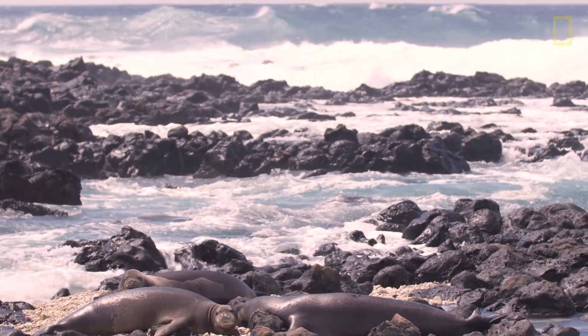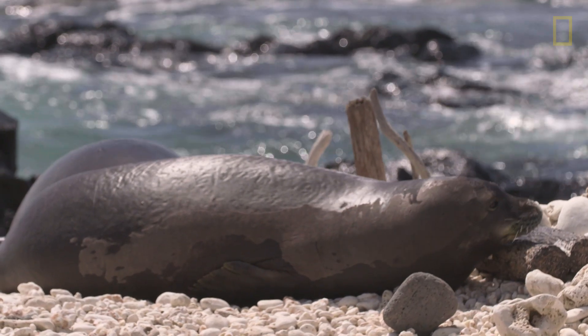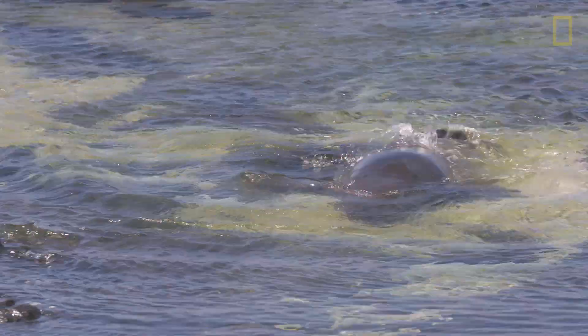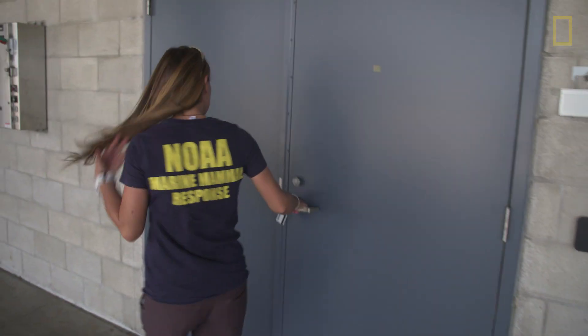This virus has killed seals in other parts of the world on the order of tens of thousands of animals. If you think about that relative to the number of monk seals in existence, we really don't think that the population could sustain an outbreak of a morbillivirus.